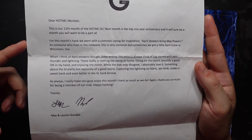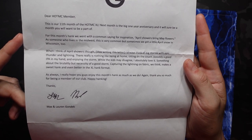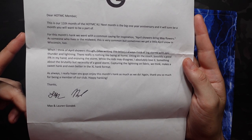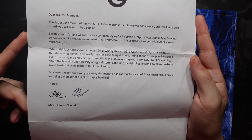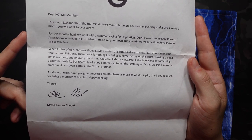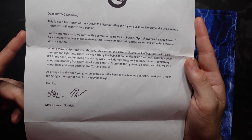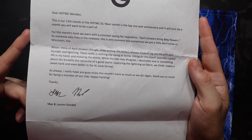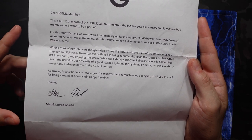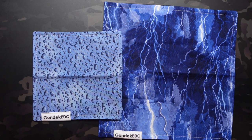'When I think of April showers though — Max writing this letter — I always think of big storms with epic thunder and lightning. There really is nothing like being at home, sitting on the couch, possibly a good IPA in my hand, and enjoying the storm. While the kids may disagree, I absolutely love it. Something about the brutality but necessity of a good storm. Capturing the lightning on fabric we think makes a sweet Hank, and even better in the XL format. As always, I really hope you guys enjoy this month's Hank as much as we do. Again, thank you so much for being a member of our club. Happy Hanking. Thanks, Max and Lauren Gondek.'